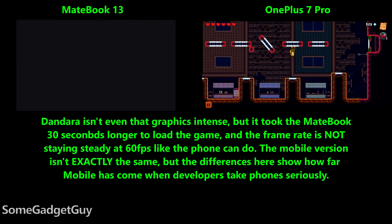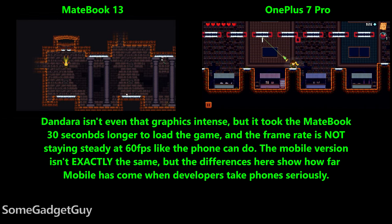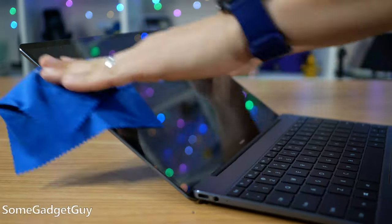A greater wealth of software, a well-familiar ergonomic experience, and a touchscreen that replaces some of the tablet interactions consumers might want — these are the laptop's advantages. But this laptop dominance might not last long.